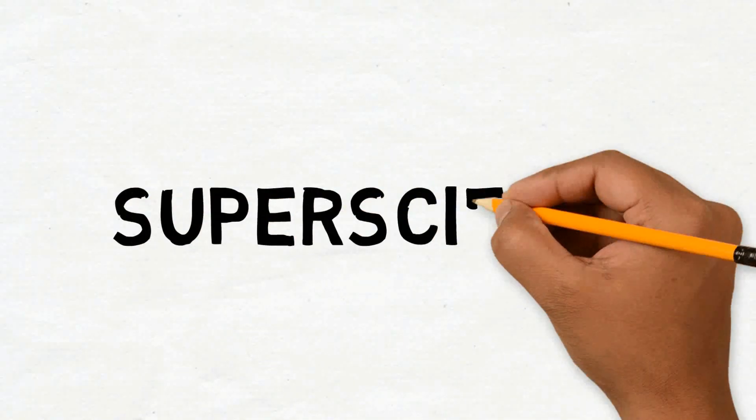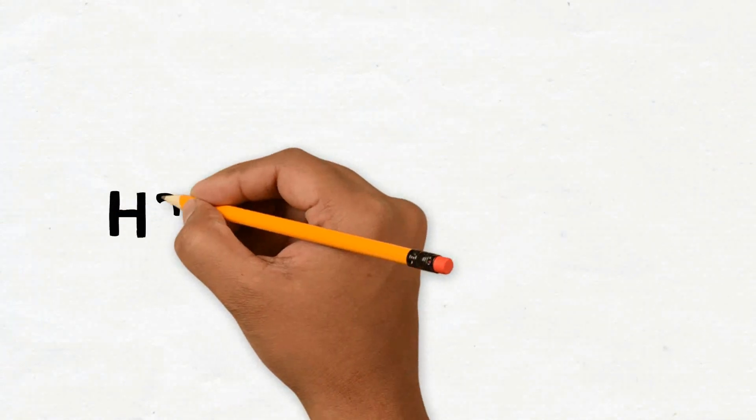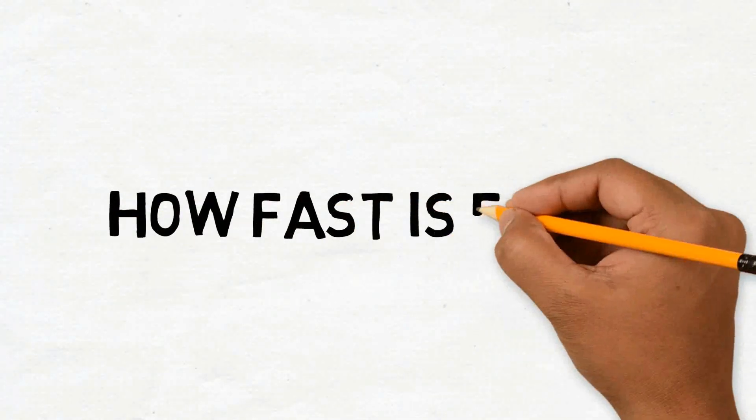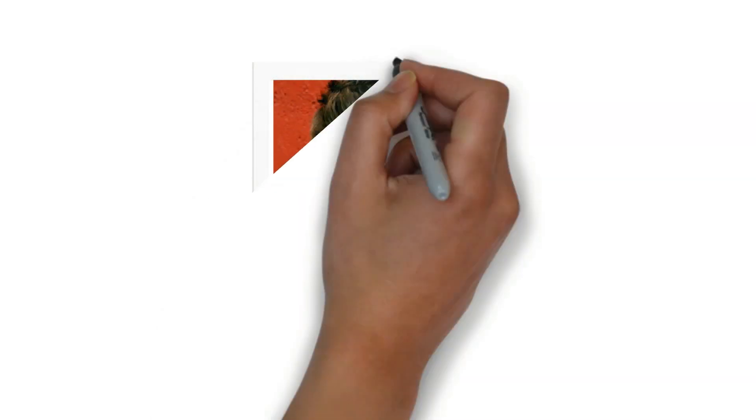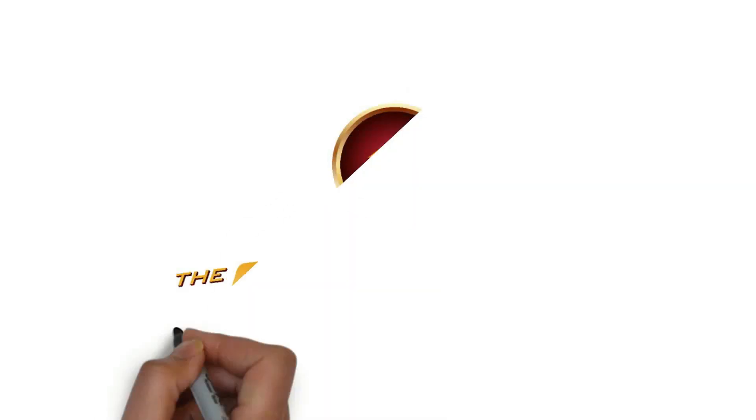What is good guys? Super Science here bringing you a brand new video. The topic of the day is how fast is Flash? In this video we're going to be using the Barry Allen from the Flash on CW.